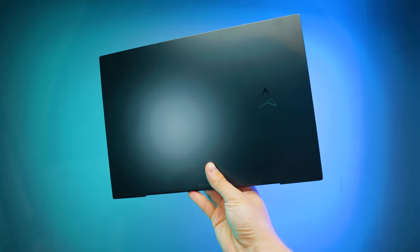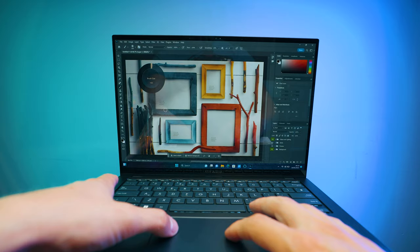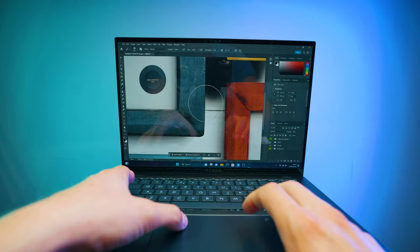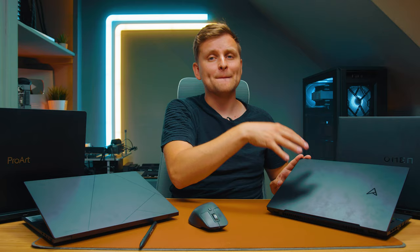That leaves the ZenBook Pro 14. It offers very close GPU performance to the ProArt — CPU is a little weaker, but packing an RTX 4070 and 14 cores into a 14-inch form factor with RAM upgradeability is impressive. Being about $500 more than the 14X, it delivers more than double the performance in many cases. If you can't go for a 16-inch or it's too large, the ZenBook Pro 14 is a very strong option.